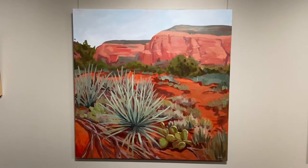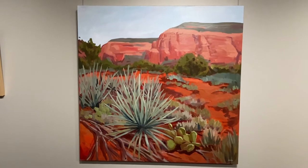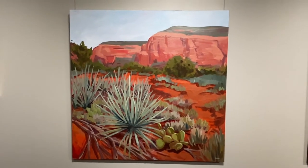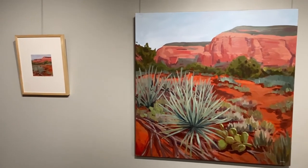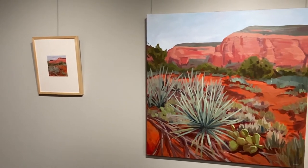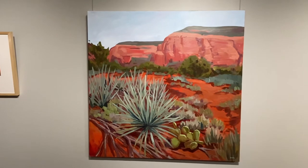Working out ideas and colors at a smaller scale and then revisiting the same image large can be really helpful. I love the difference that scale makes — the large piece can really envelop you and you almost feel like you're there, while the smaller piece draws you in differently because you have to get so close in order to really view it properly.